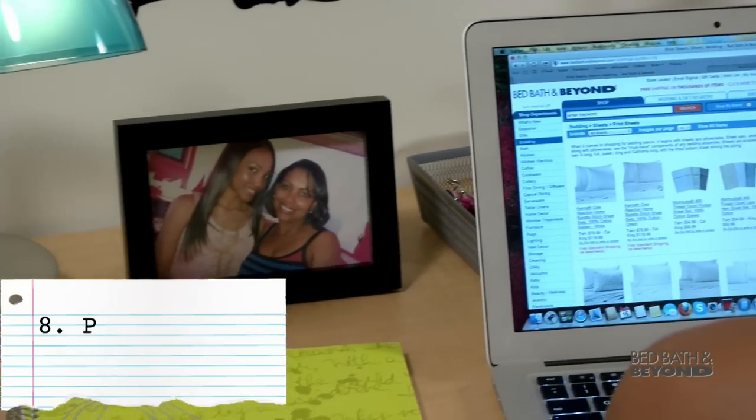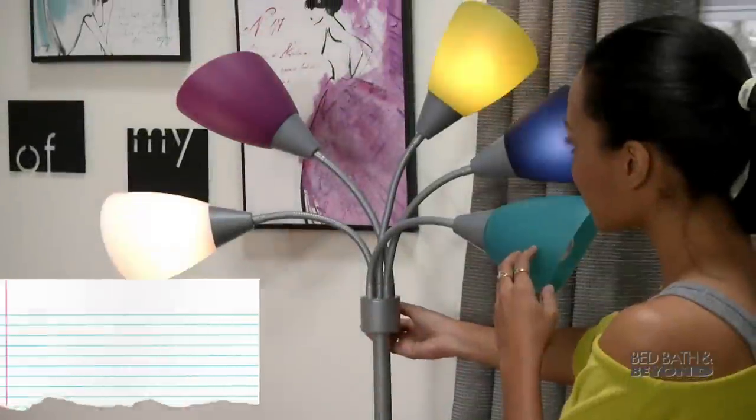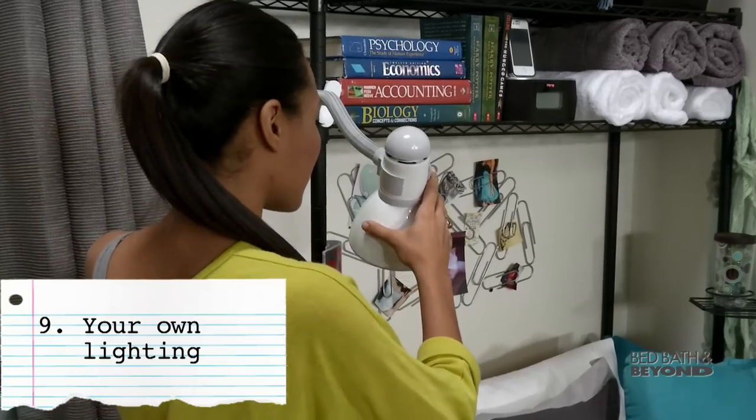Bring some photos of your high school friends and family to stick on your desk or hang on the wall. Avoid overhead fluorescence — start with a floor lamp and a desk lamp so you have ambient lighting for the room and task lighting for your workspace.